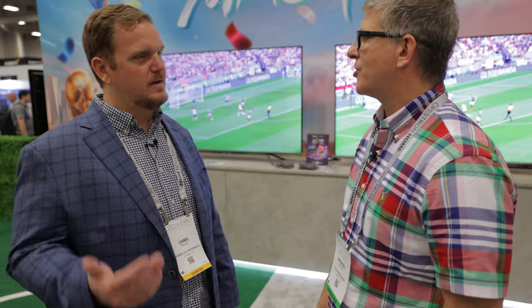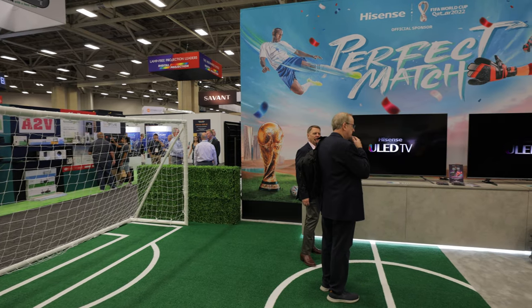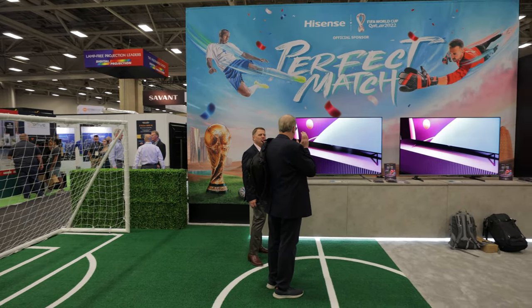As far as size range, we have TVs anywhere from 32 inches that sell for like $120, all the way up to 85-inch TVs pushing a $2,000 price point. Here on display is our ULED lineup — our premium mix — and we're showing two 75-inch TVs, both roughly in the $1,000 to $1,400 range. So very accessible. That's really what Hisense's message is: bringing the best in TV technology and democratizing it, making it available to everyone.